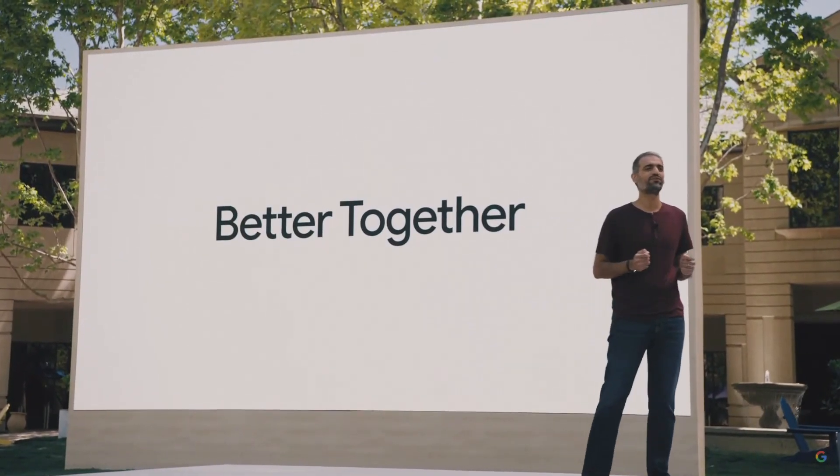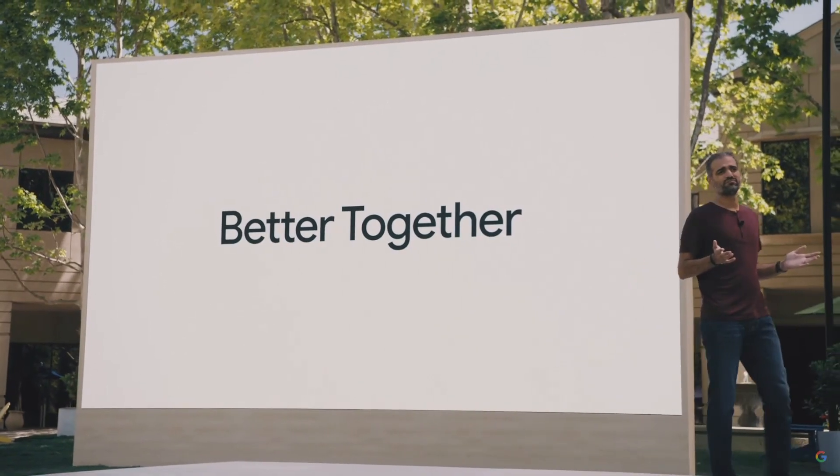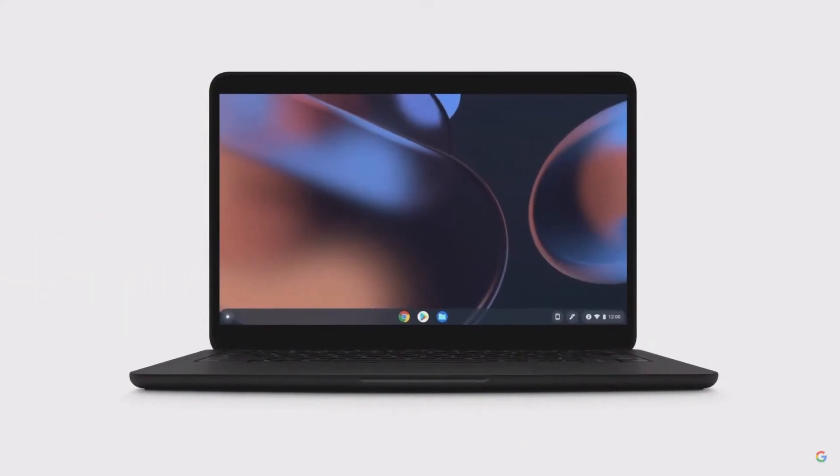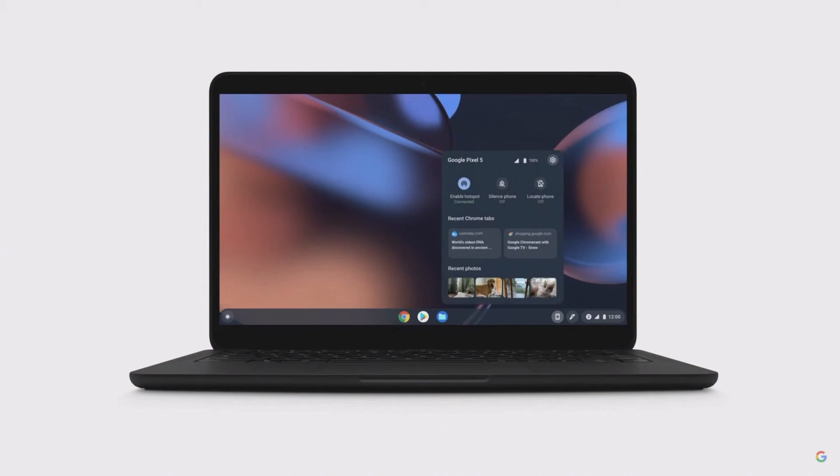Let's start by looking at how your phone works with your Chromebook. With a single tap, you can unlock and sign into your Chromebook when your phone is nearby. Incoming chat notifications from apps on your phone are right there in Chrome OS. And soon, if you want to share a picture, one click, and you can access your phone's most recent photos.